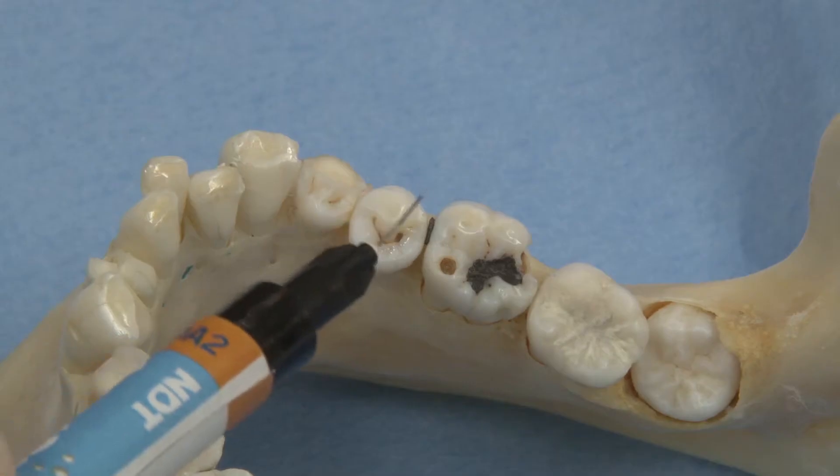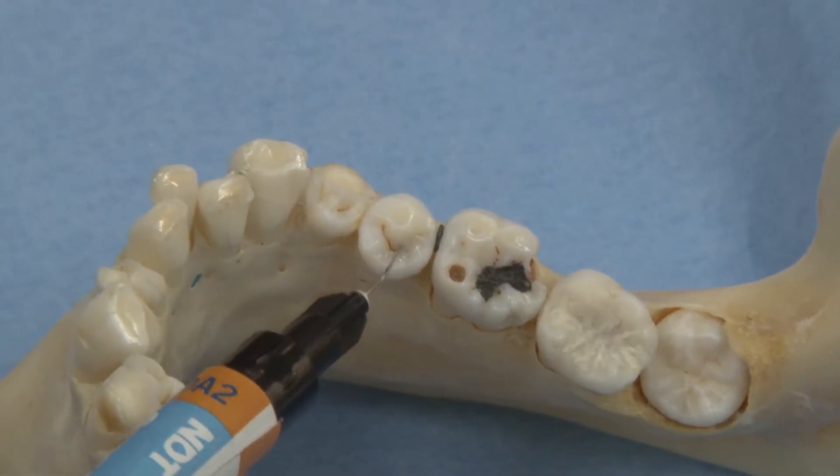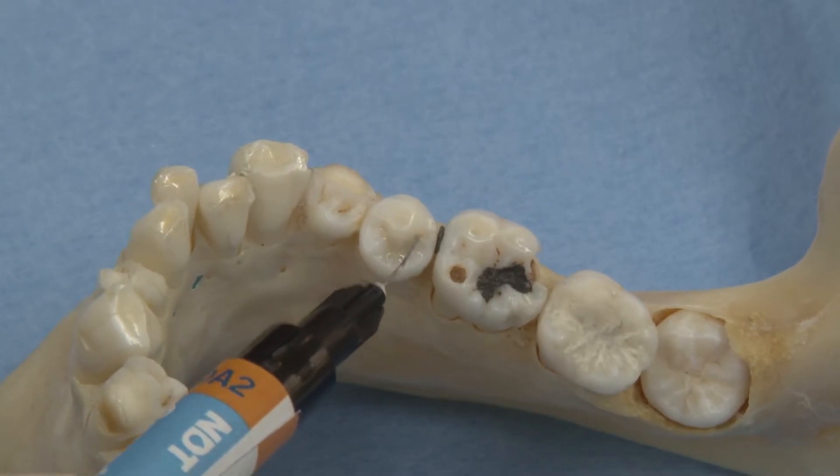Why would you recommend Grandioso Light Flow to other dentists? Grandioso Light Flow's extra-fine cannula offers outstanding precision. With its extremely high flowability, it can enter even the smallest corners and gaps. In contrast to fissure sealants, the material can withstand masticatory forces and has high edge strength. It makes working overall a lot quicker and more convenient, and the material can be used economically — all in all an ideal addition to the Grandioso product range.